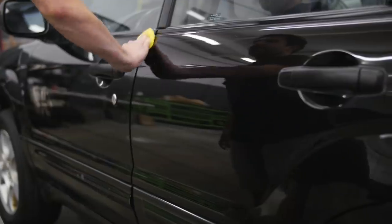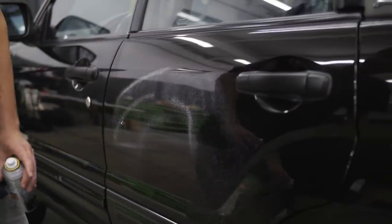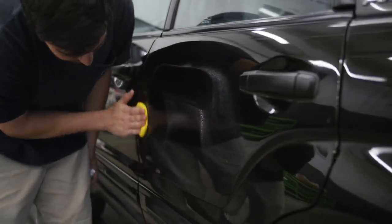In terms of protection, you have three traditional forms. You have carnauba waxes, you have sealants, and now in the past couple of years the technology has gotten really good with something called coatings. With this situation we're probably going to use a sealant, which will protect for about six months, and it'll be good.